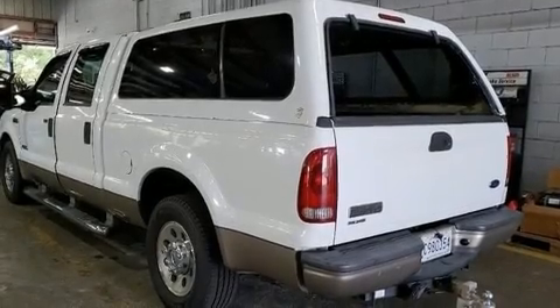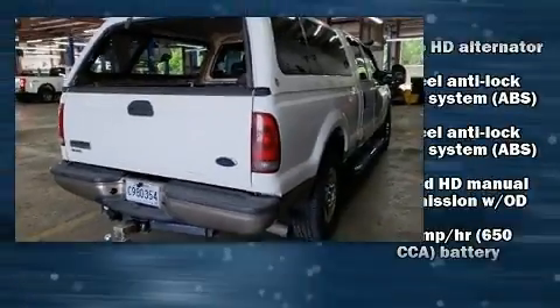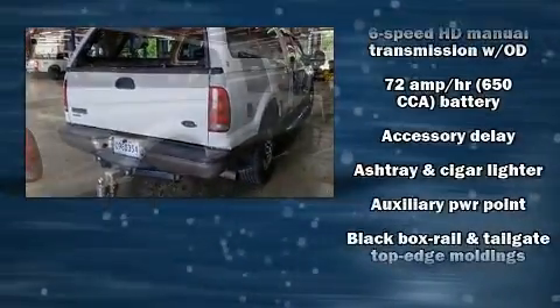Come test drive this 2007 Ford F-250. Smooth gear shifts are achieved thanks to the powerful eight-cylinder engine, providing a spirited yet composed ride and drive.